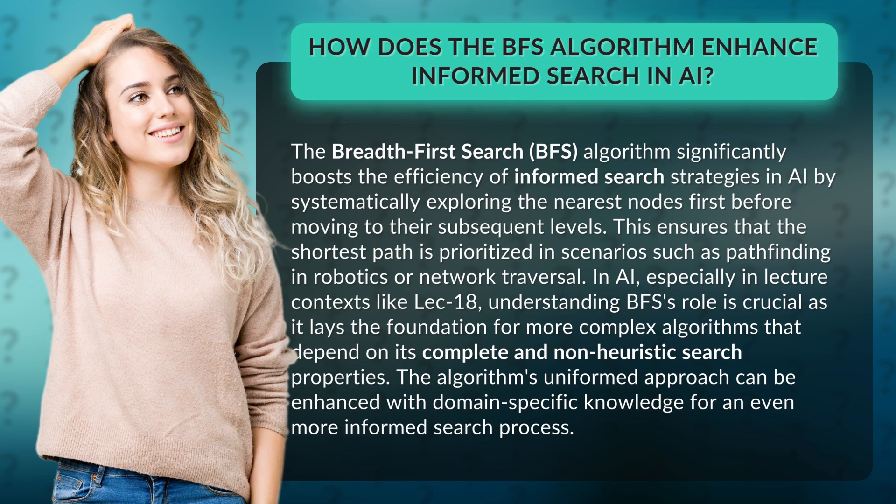The algorithm's uniformed approach can be enhanced with domain-specific knowledge for an even more informed search process.